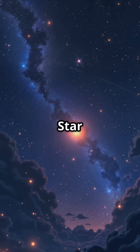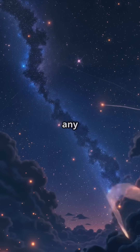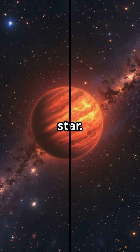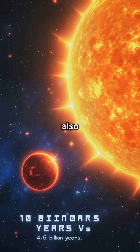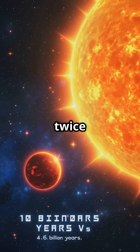What makes Barnard's star particularly interesting is its speed. It has the largest proper motion of any known star, meaning it appears to move across our sky faster than any other star. This fast-moving star is also quite old, estimated to be around 10 billion years old — more than twice the age of our sun.